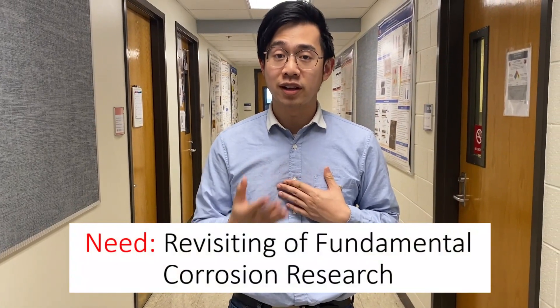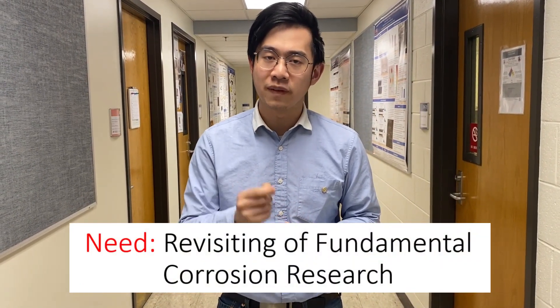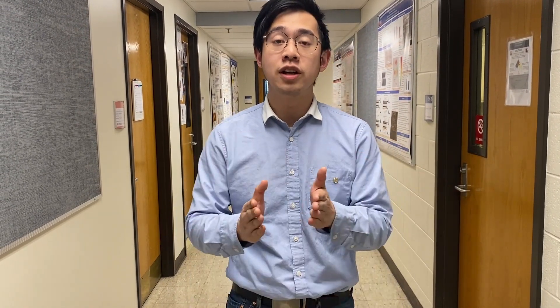Now, from a corrosion scientist's point of view, in order to understand degradation and corrosion of materials from a fundamental point of view, we have to understand what is happening to the metal in real-time in the molten salt reactor. This is what we want to use electrochemistry to bridge the knowledge gap, and it will be what my presentation is about.